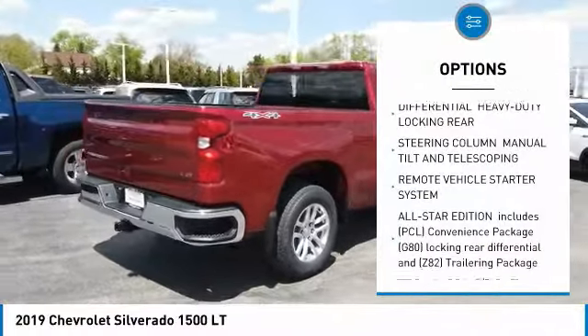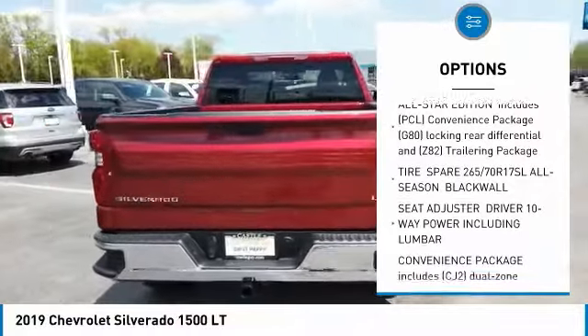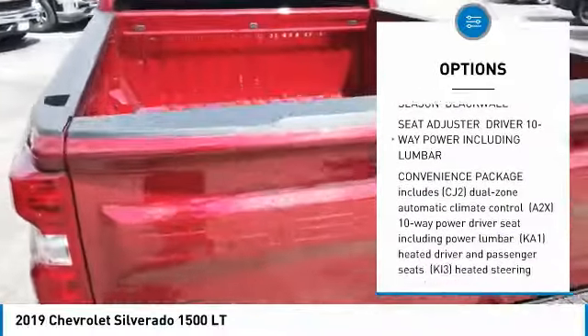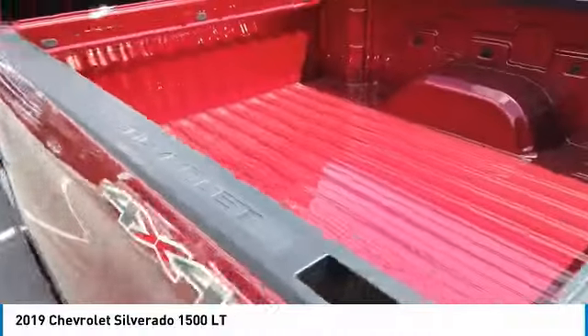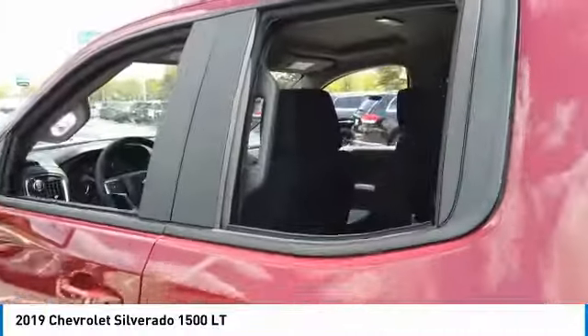Anti-lock braking system, remote engine start, power steering, aluminum wheels, four-wheel disc brakes, four-wheel drive, heated steering wheel, daytime running lights, cloth seat trim, heated mirrors. Wouldn't you look great in this vehicle?